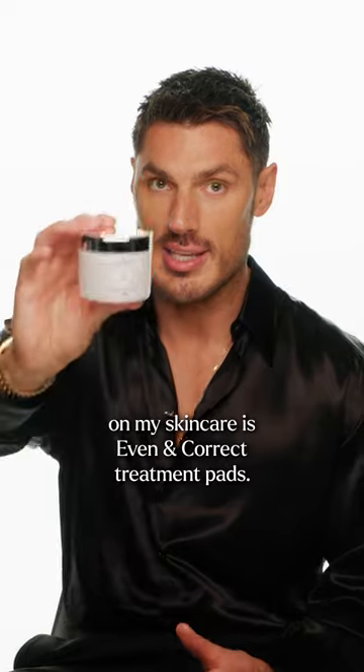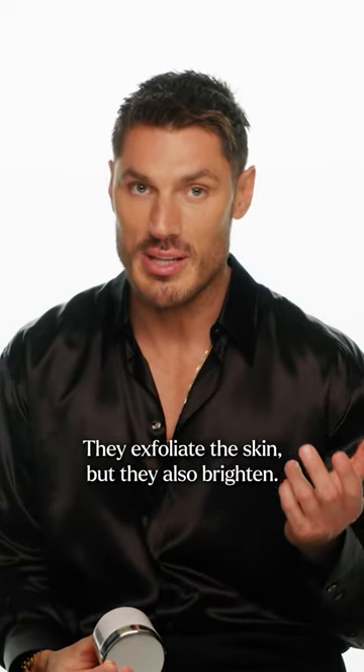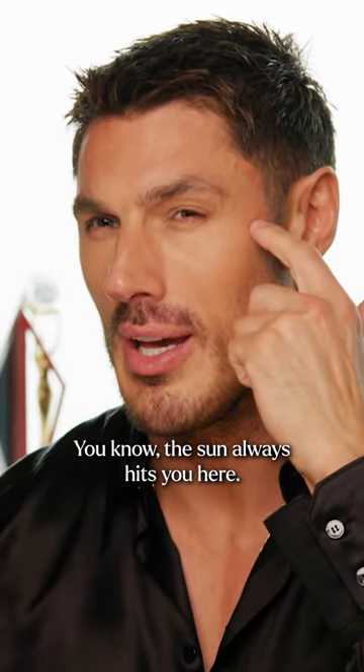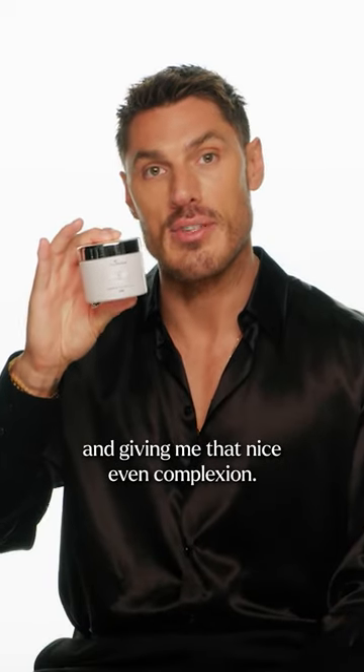The next product in my skincare routine is the Even and Correct Treatment Pads. They exfoliate the skin but they also brighten. I had a few darker areas especially on the cheekbones — you know the sun always hits you here. So these really helped with evening out my skin tone and giving me that nice even complexion.